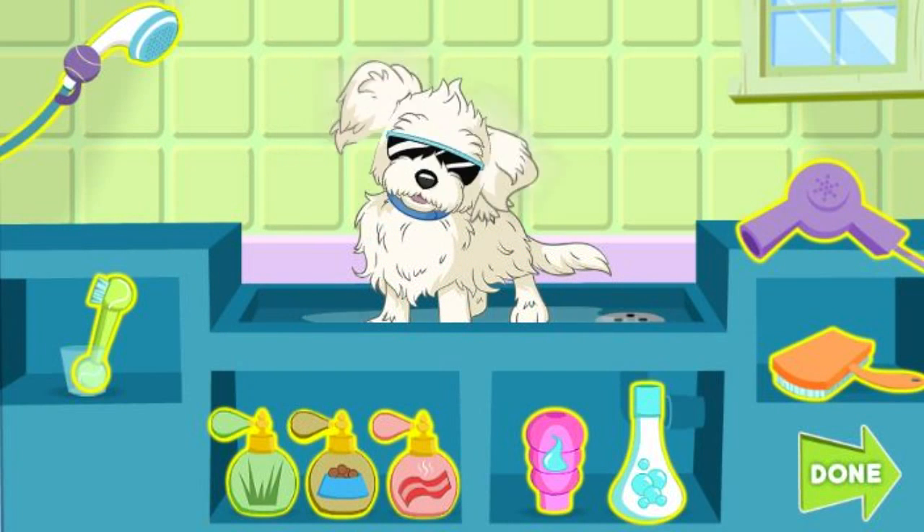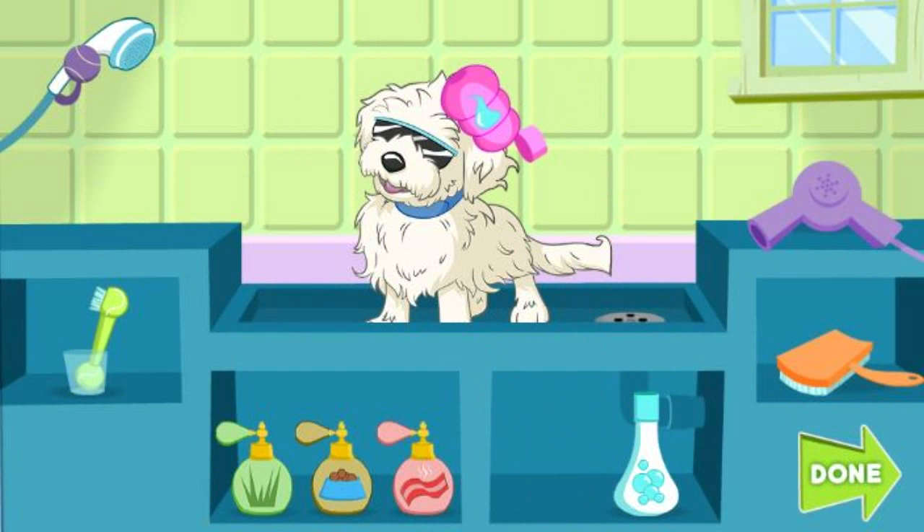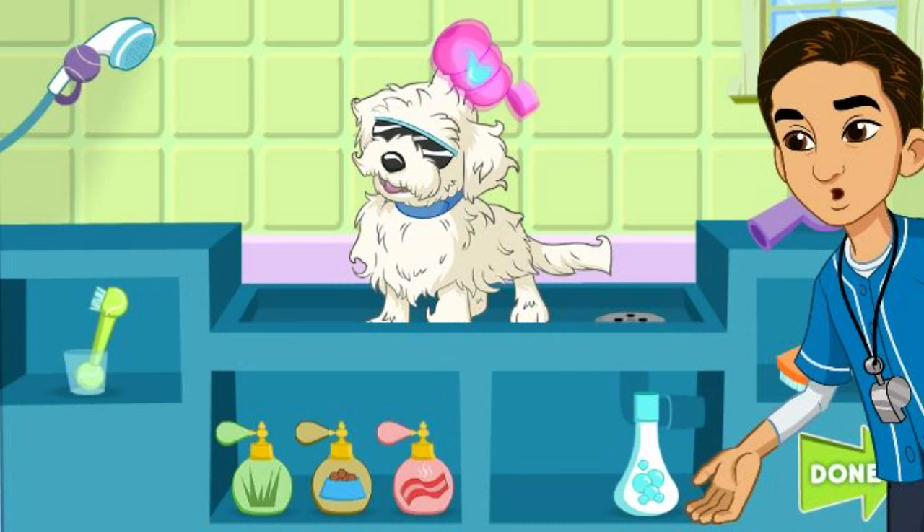Keep grooming the pup — shower head. Click the green done button when your pup is perfect. Click anywhere to put the grooming tool back. Junior Shades, you look great.